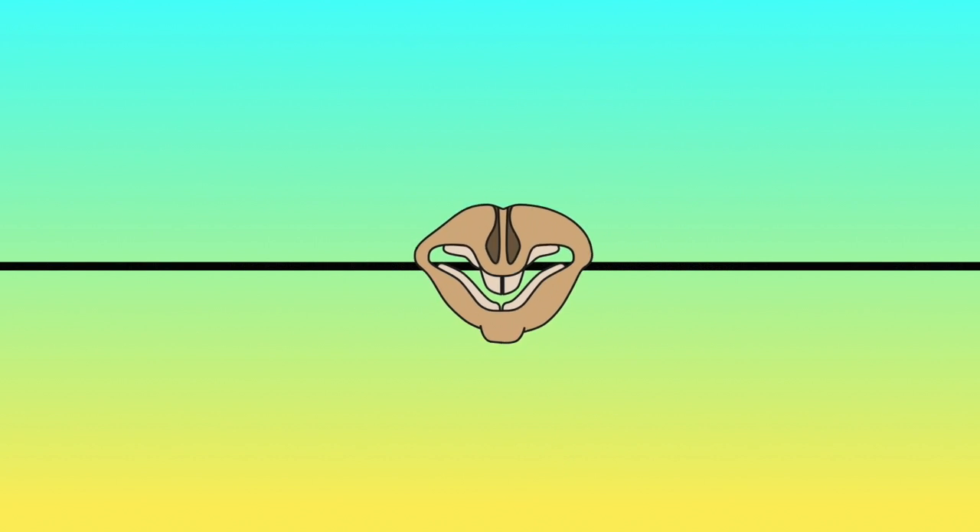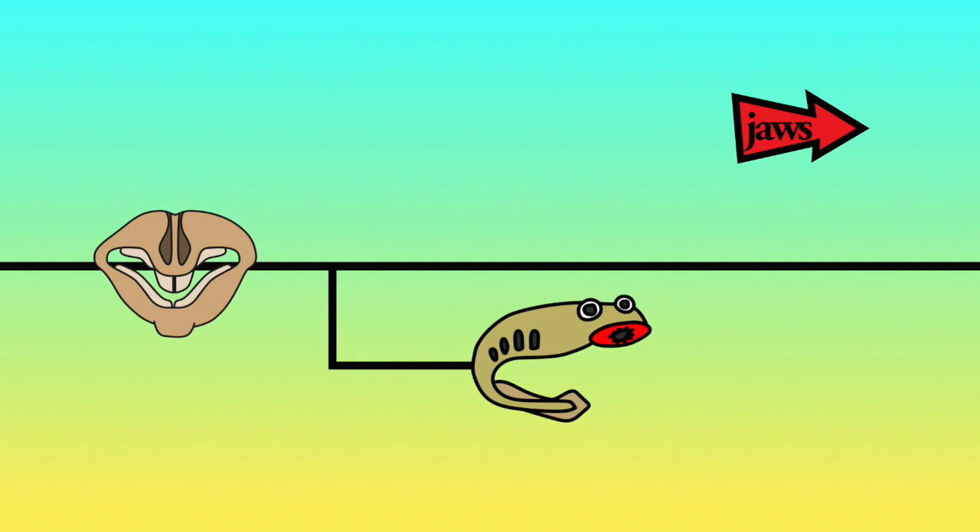So, whose bone is it? The distinctive jaw and chin means that this skull belongs to a jawed vertebrate.